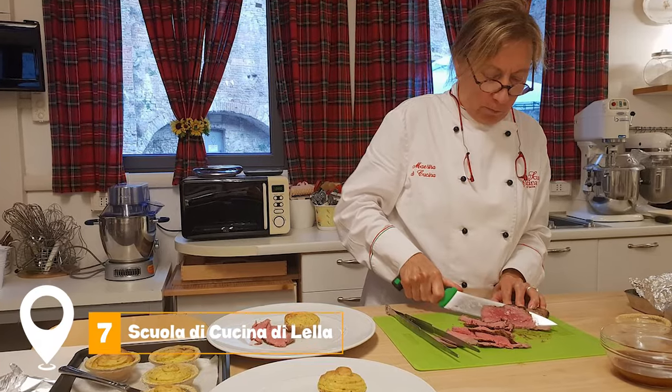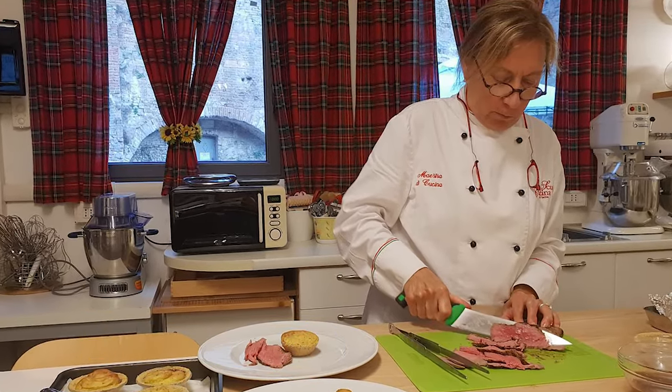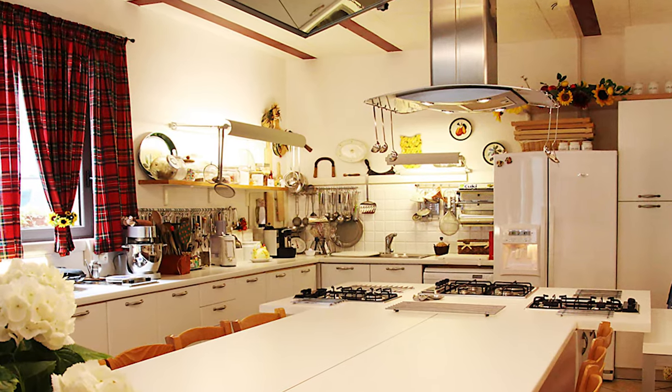At number seven, we have Scuola di Cucina di Lella. Offering delightful and fun cooking classes, this school allows visitors to dive into the world of Italian cuisine, learning to prepare delicious dishes under expert guidance.